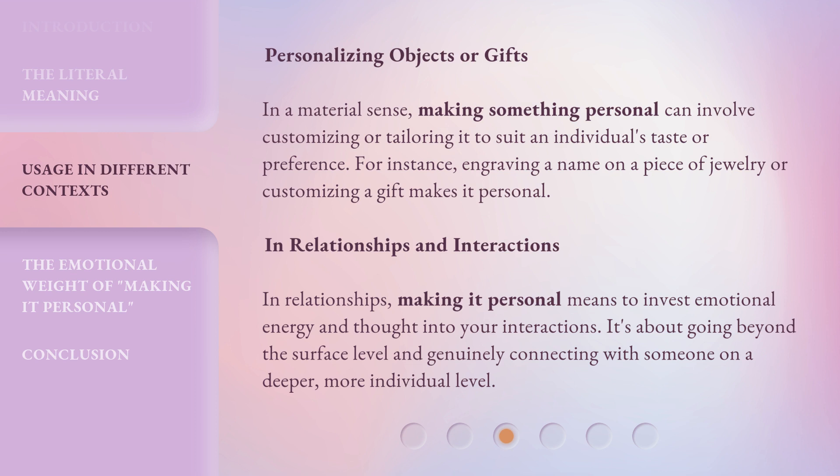In relationships and interactions, making it personal means to invest emotional energy and thought into your interactions. It's about going beyond the surface level and genuinely connecting with someone on a deeper, more individual level.